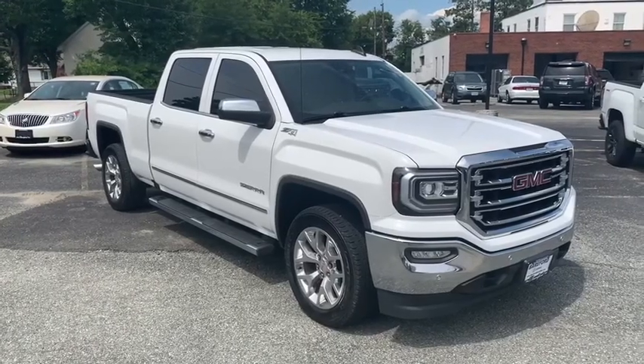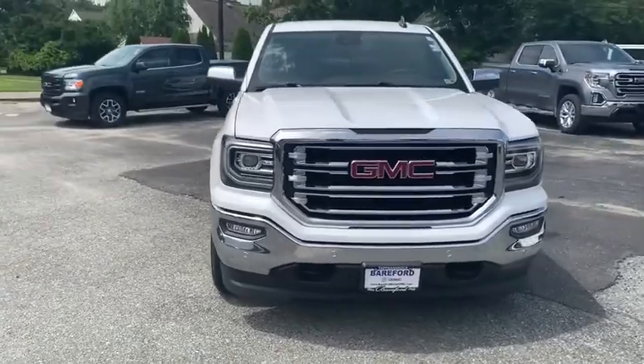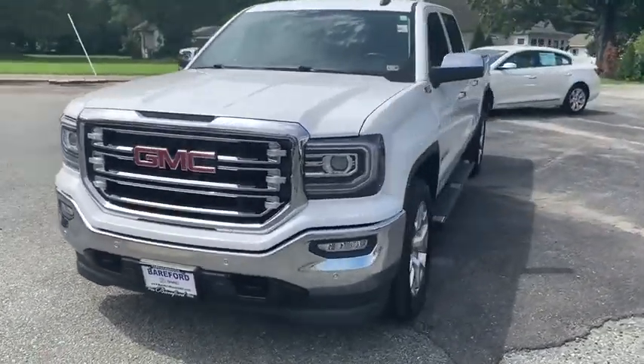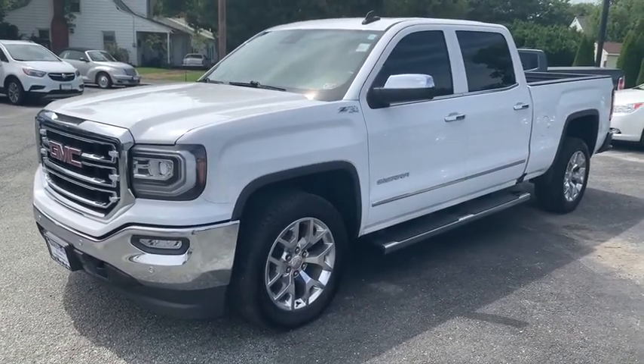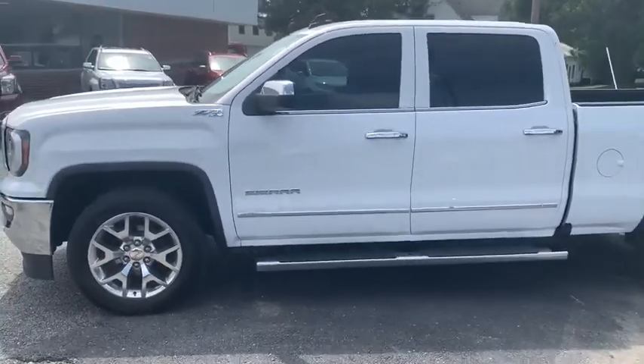Stop by and take a look at the 2017 GMC Sierra 1500. The Sierra 1500 offers a five-star frontal and side crash test rating, and a combination of mechanics and aerodynamics that give it better conventional V8 fuel economy than any competitor.